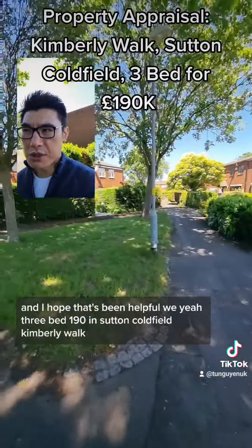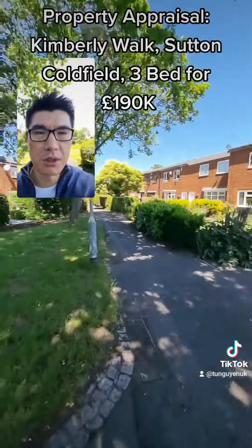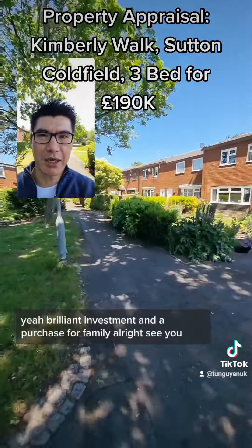So yeah — three-bed, £190,000 in Sutton Coldfield, Kimberley Walk. A brilliant investment and a great purchase for a family.